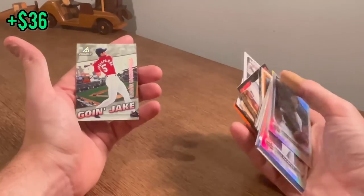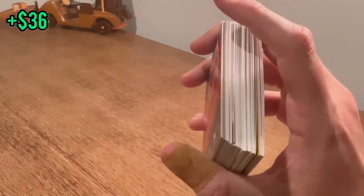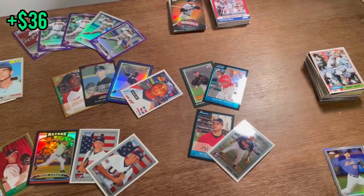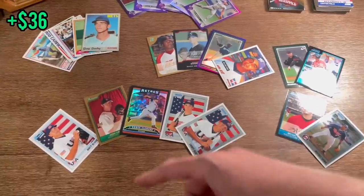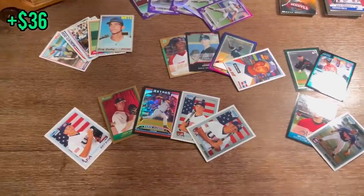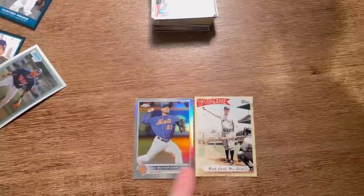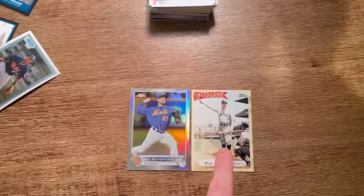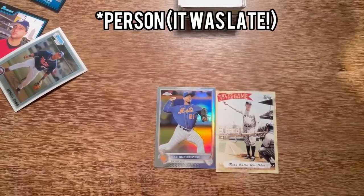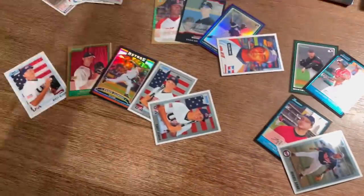Nomar Garciaparra — interesting. That's it! Another successful unboxing from Shop Goodwill. Look at all the hits — I really like the Corey Seager, Bregman, and Matt Olsen. The Gold Lester and Roger Clemens refractor are nice as well. As a thank you for sticking around: pick a number between Babe Ruth's number, which is 3, and Max Scherzer's number, which is 21. The first person to select the number I wrote down wins both of those cards. Good luck and we'll see you next time. Peace.